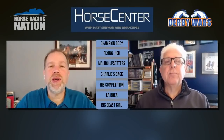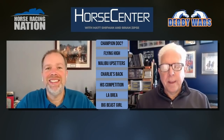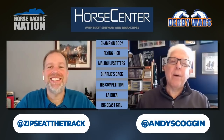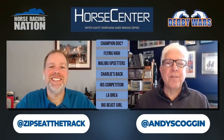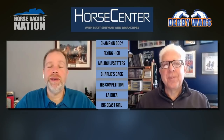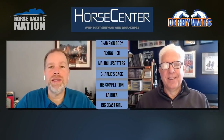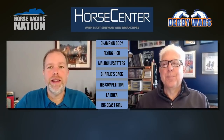Welcome to another edition of Horse Center. I am Brian Cipsi and I have the excellent pleasure of being joined by my co-host to the east coast, Matt Schiffman. Let's celebrate our winter holiday edition of Horse Center with the opening day card at Santa Anita. Merry Christmas to all of you — great year 2021, and we hope that 2022 will be even better for you.